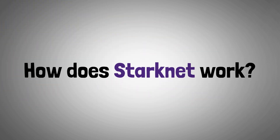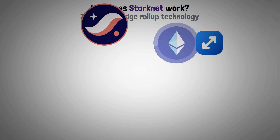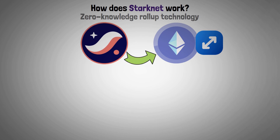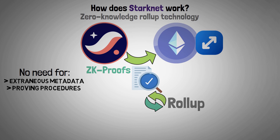Now let's look at how Starknet works. With zero-knowledge rollup technology, it makes Ethereum more scalable. Starknet can send the proof of a transaction's legitimacy to Ethereum using ZK proofs, which eliminate the need for extraneous metadata, improving procedures. Additionally, a rollup containing all of these proofs is transmitted to Ethereum as a single effective block.